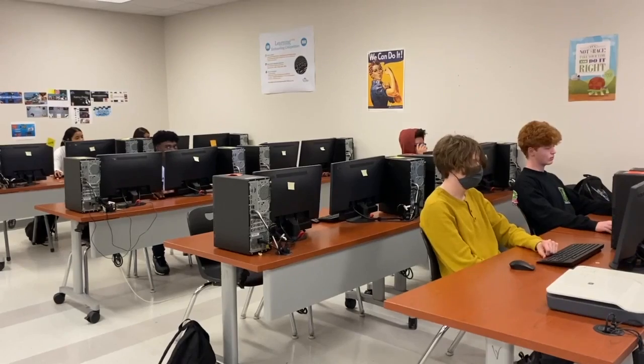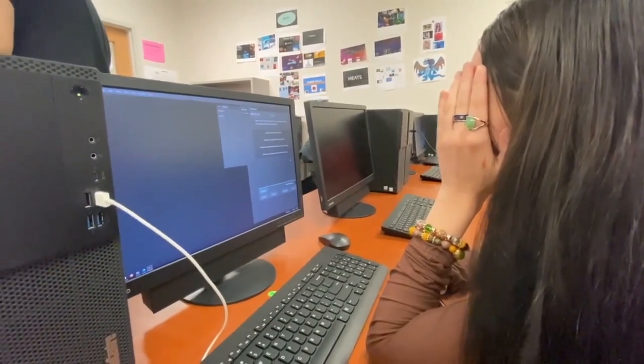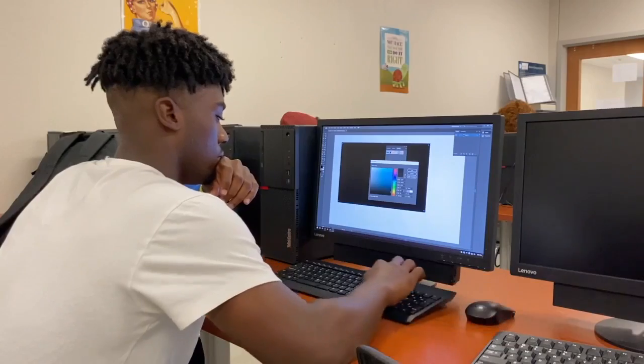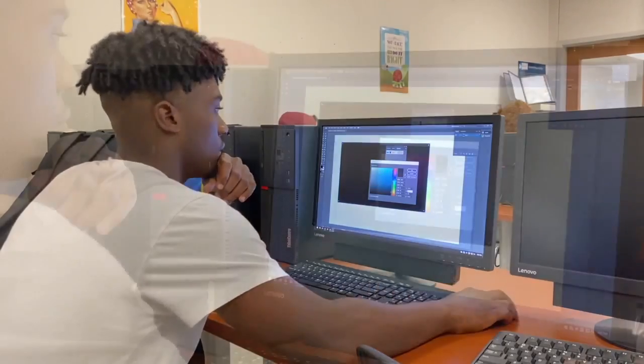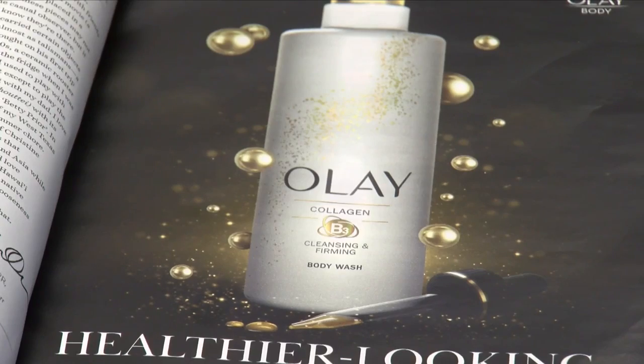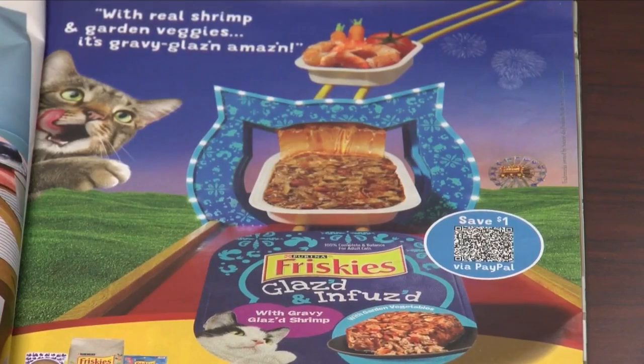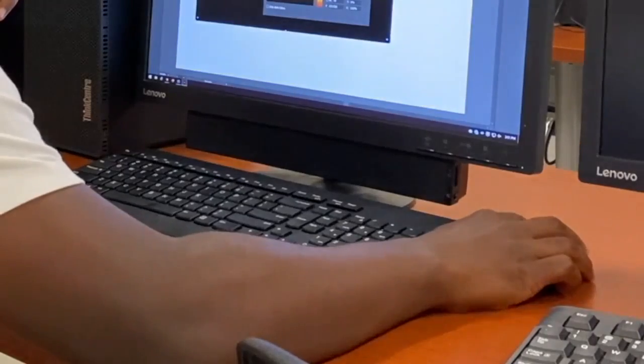It all starts with a foundation, like the one taught here. We create messages through visuals — using images, shapes, and colors — to communicate for advertising and businesses, so they can visually see their brand stand out.